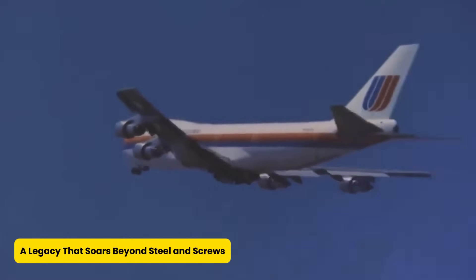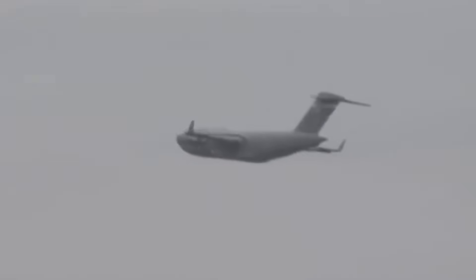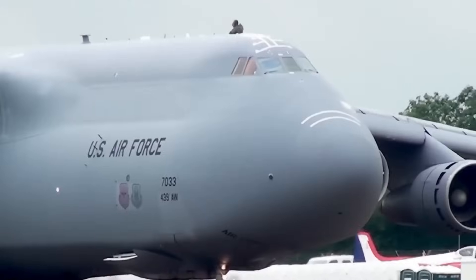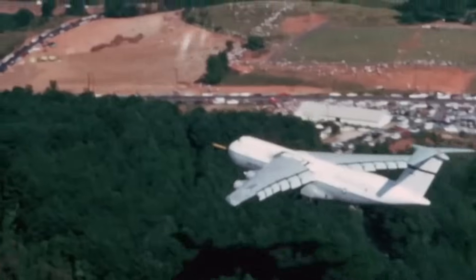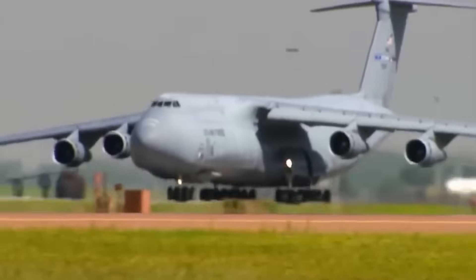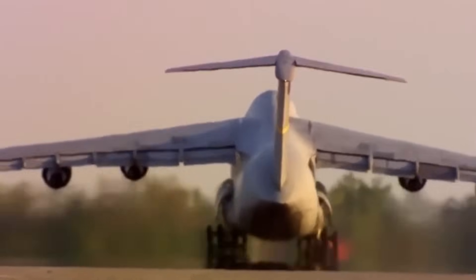The C-5M Super Galaxy isn't just a machine — it's a flying legacy etched into the blueprint of military history. It represents decades of engineering grit, strategic evolution, and a relentless commitment to innovation. Thanks to upgrades like RERP, this aircraft isn't winding down — it's gearing up to serve through the 2040s and beyond. The C-5M stands for readiness, reliability, and resilience: the plane that shows up when others can't, carrying dreams, defenses, and relief through the skies. Giants don't fade away — they evolve, and they soar with purpose.